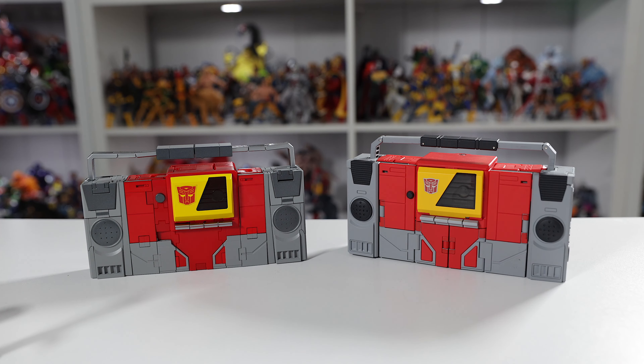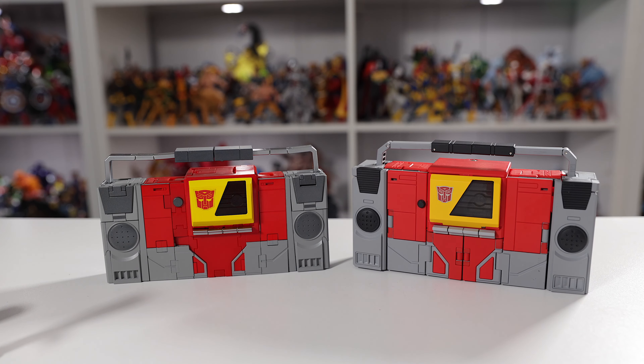Both alt modes look good — very close in appearance. To be honest, who really cares about the alt mode? I care more about the robot mode versus the alt mode look, but to each their own. You can feel that Fans Toys is slightly heavier, not by a lot, but he is heavier. Price-wise, Deformation Space is definitely bang for your buck.